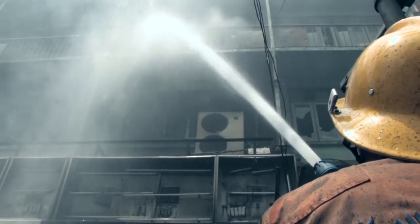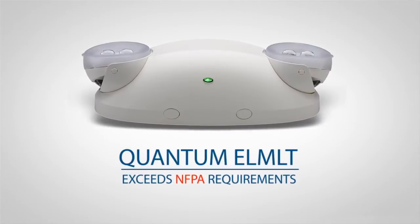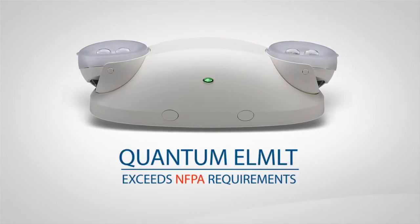Because the lives of building occupants and first responders may one day depend upon it, Lithonia Lighting designed the Quantum ELMLT Emergency Unit to exceed NFPA requirements for emergency lighting.